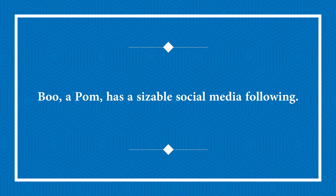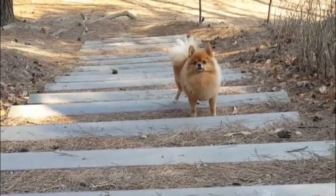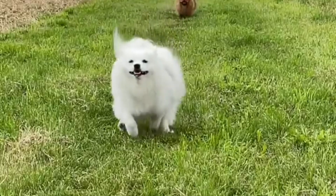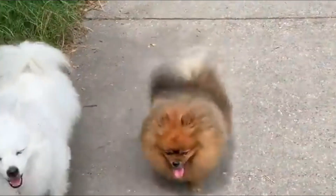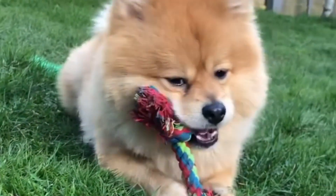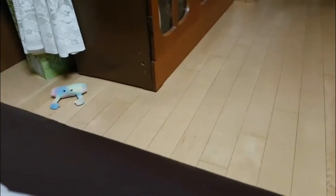Boo the Pomeranian has a sizable social media following. Boo prompted the creation of a picture book titled The Life of the World's Cutest Dog, released in 10 languages. Boo died in his sleep on January 18, 2019 from heart troubles he began having shortly after his companion canine pal Buddy died in 2017. Boo became a media hit after amassing over 526,000 Instagram followers and millions of Facebook likes — no easy task, even for most celebrities. Boo is owned by Irene On, a Facebook employee located in San Francisco.